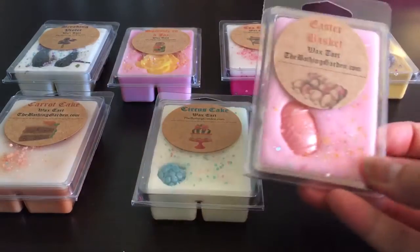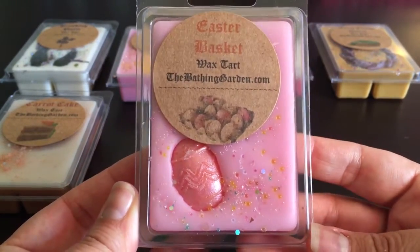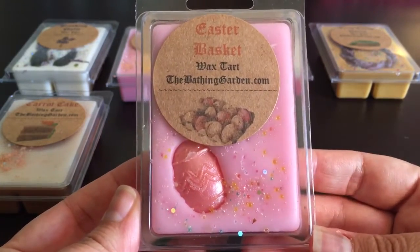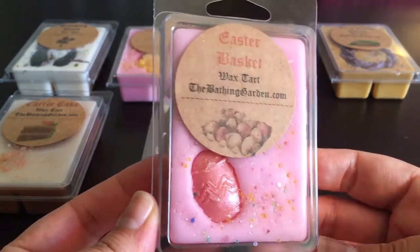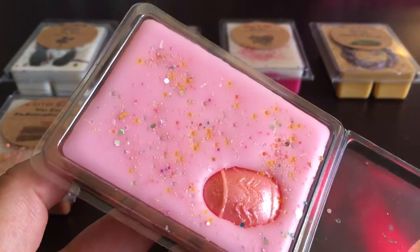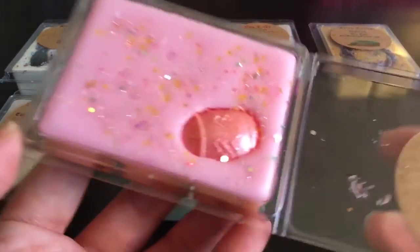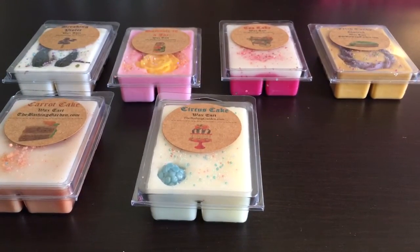Easter Basket is a scent I had from her a long time ago and absolutely love, but when I melted it before it was super super light — it didn't throw at all and I was really disappointed. I'm hoping this one performs better. It's orange cake and vanilla sugar, and it reminds me a little bit of an orange Julius — that creamy sweet orange with a little cake note. It smells a lot stronger on cold than the previous one.